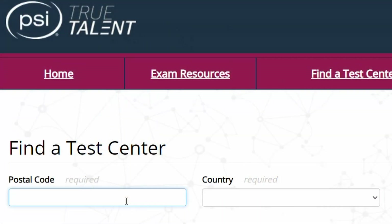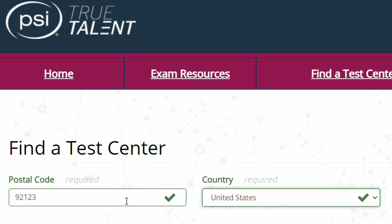Next, find a testing center near you. I'll link a website for finding a testing center on your screen and in the description. Then, gather your photo ID, test endorsement, and federal tracking number, and go knock it out. You will have two hours to answer 60 questions, and a 70% or higher score is needed to pass.